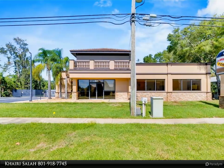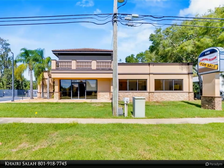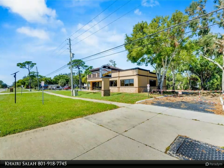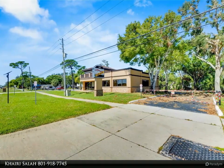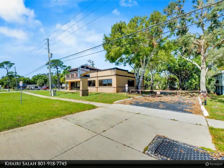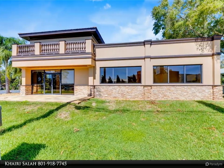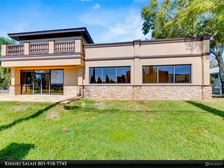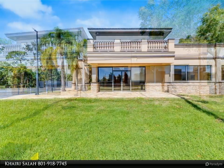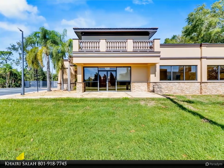The showroom and display area have an open floor plan, coffered ceilings, crown molding, wood flooring, and ambient lighting. The main executive office offers space for multiple workstations, automated blinds/shades, and pre-wired connections for TVs and sound. A large walk-in vault provides space for additional workstations or secure storage.